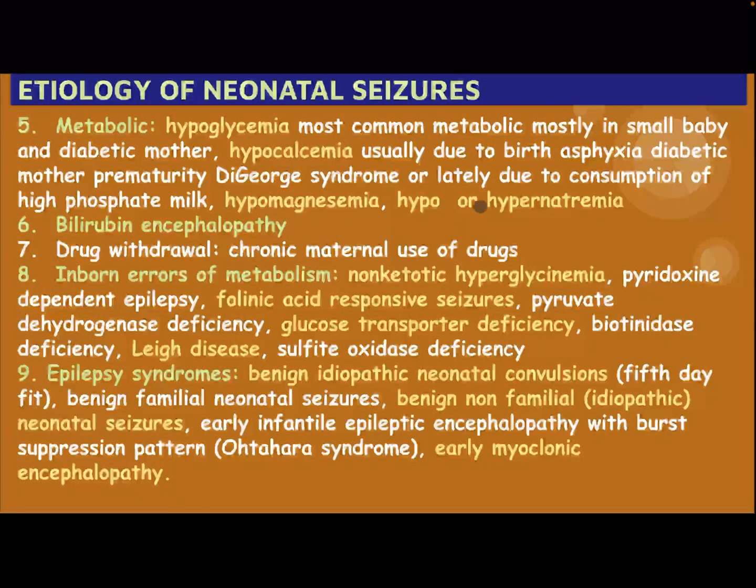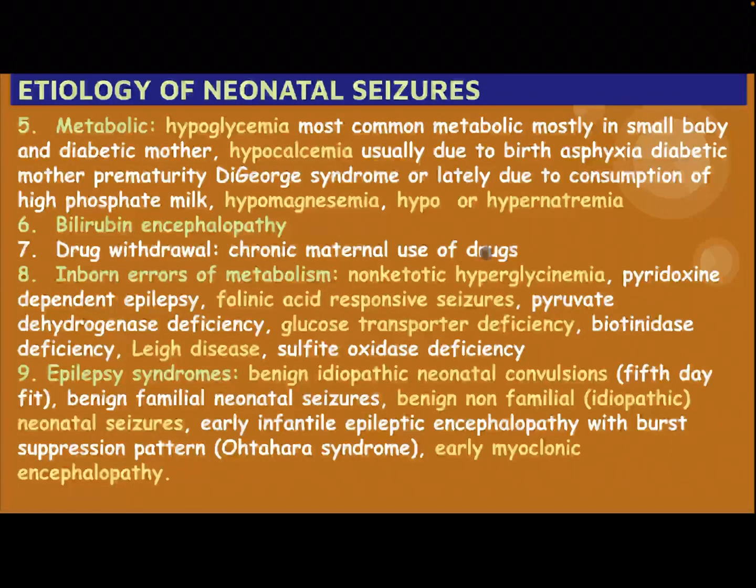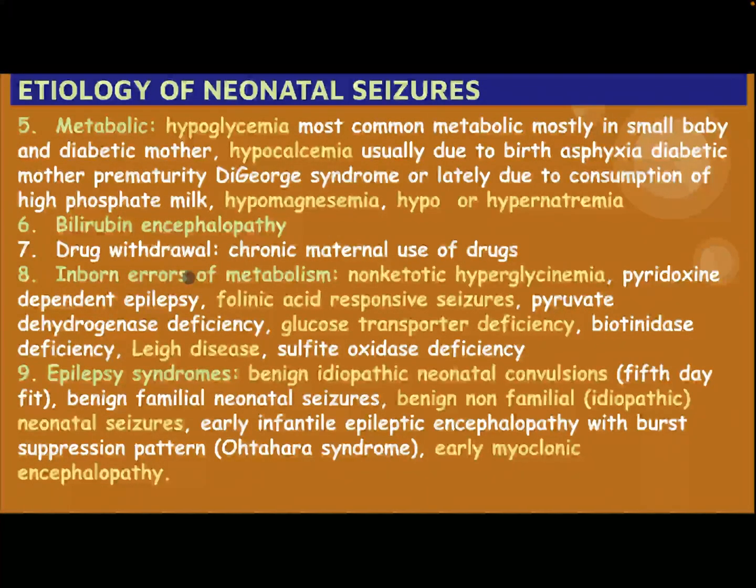Other metabolic causes include hypomagnesemia, hypo- or hypernatremia, bilirubin encephalopathy, drug withdrawal from chronic maternal use of drugs, and inborn errors of metabolism.